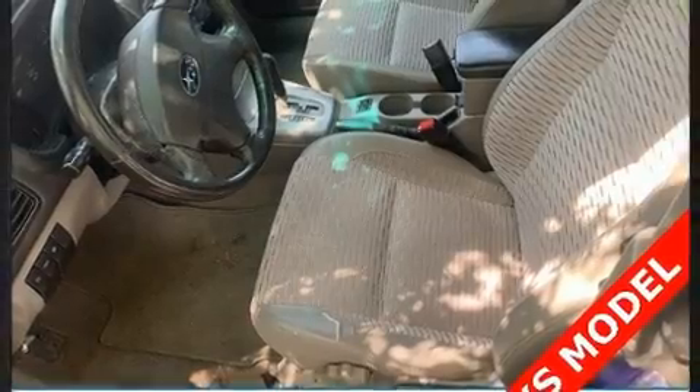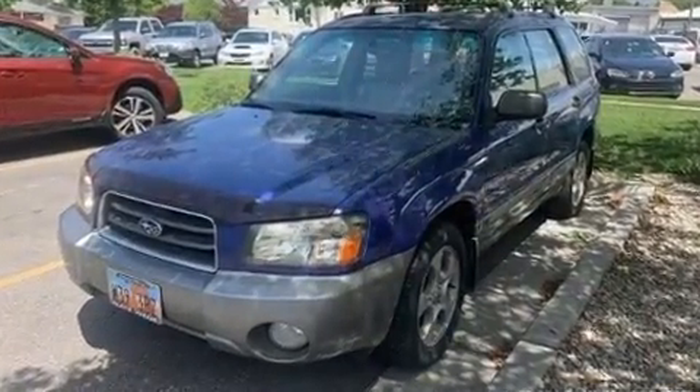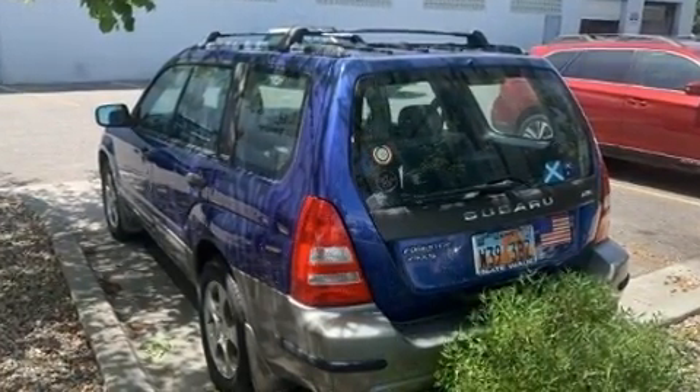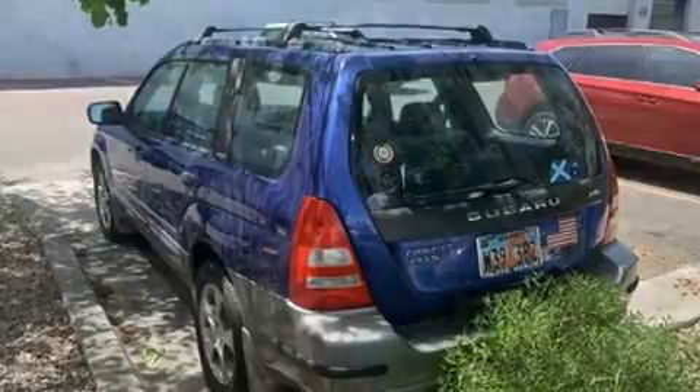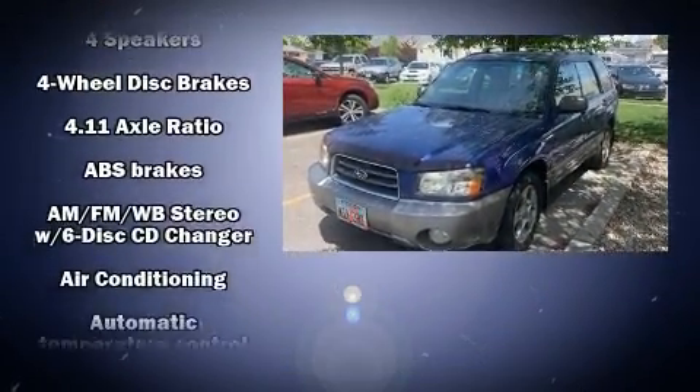You're going to love the 2004 Subaru Forester. It features all-wheel drive versatility, an automatic transmission, and a 2.5-liter 4-cylinder engine. Subaru prioritized practicality, efficiency, and style by including one-touch window functionality, front fog lights, power door mirrors, and heated door mirrors.